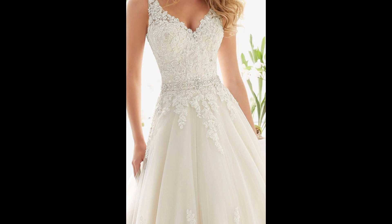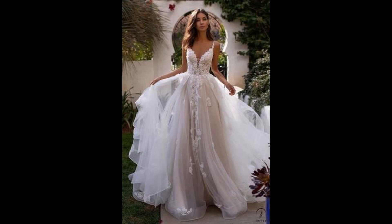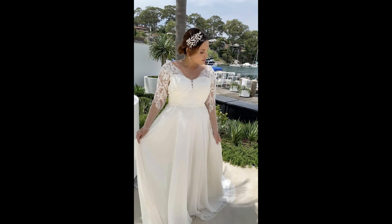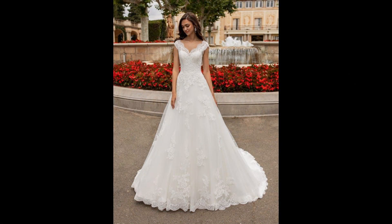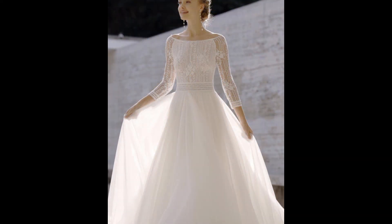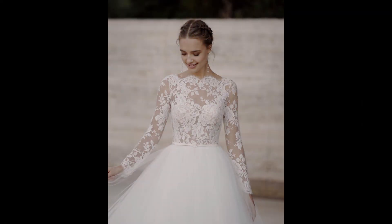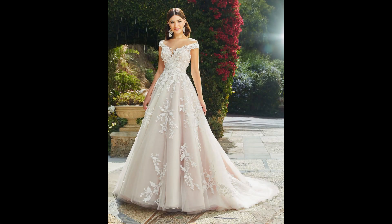Tulle and organza are more traditional options. When it comes to color, you have plenty of options — white and ivory are the most popular, but you can also opt for something bold like blush, navy, or even metallic.